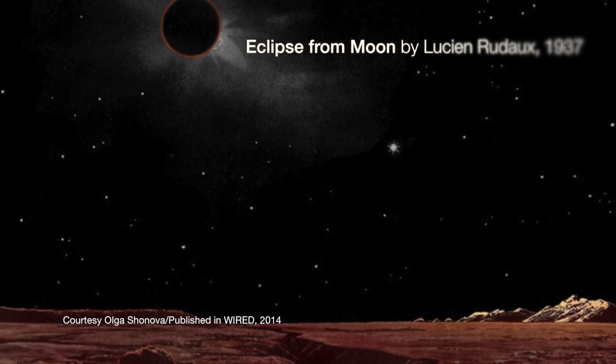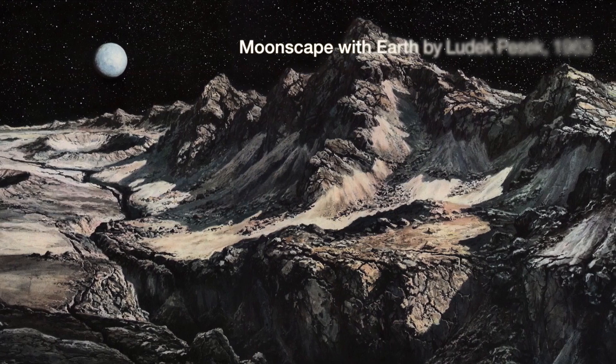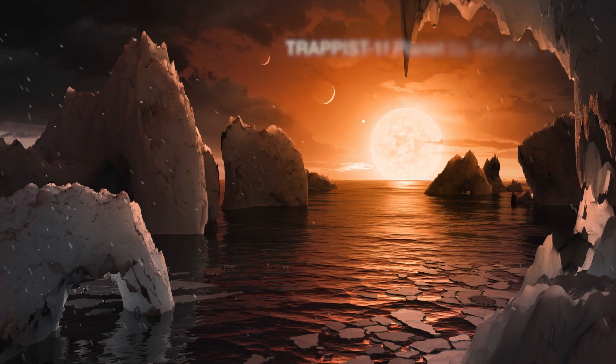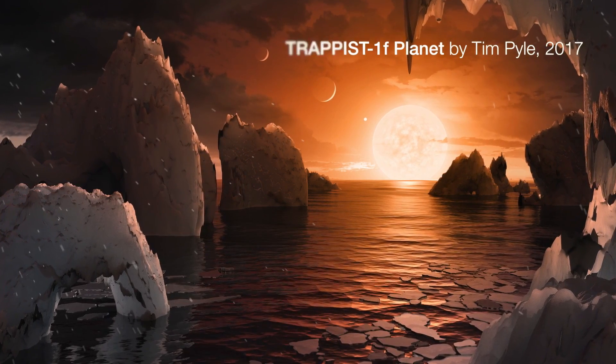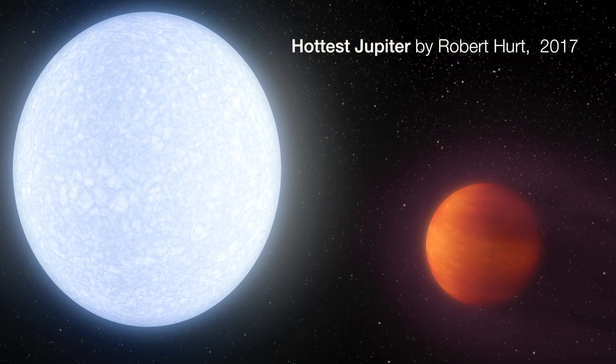If you go back and look at the whole history of space art and science-based illustration, reaching back many, many decades, you have a visual history, a visual record of our evolving understanding. The art is as much a historical record of our changing understanding of the universe as the textbooks that we write.